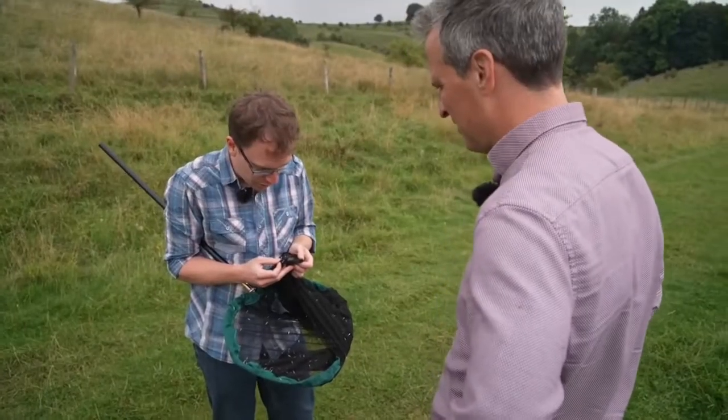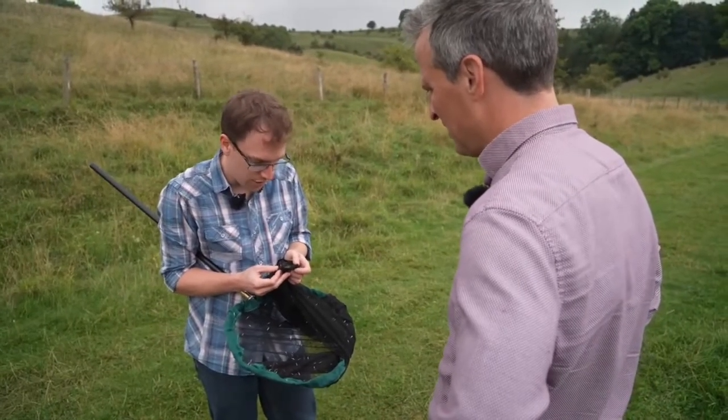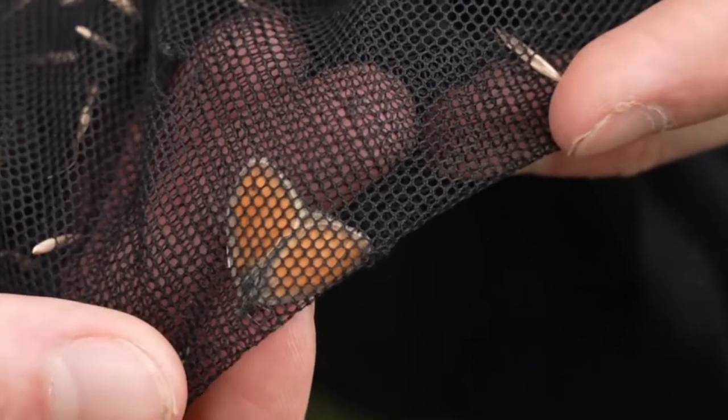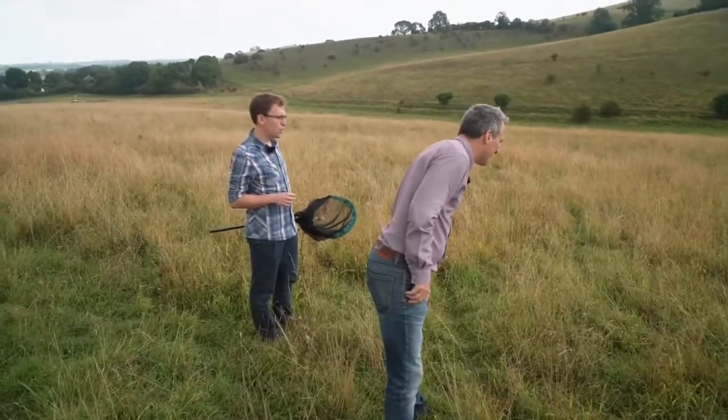This is a really interesting one — this is a small heath, which is one of our most widespread butterflies in that it's found across the UK, but also one of our fastest declining. And we don't really know why. We haven't got to the bottom of it. And it's just got caught in a spider as well!